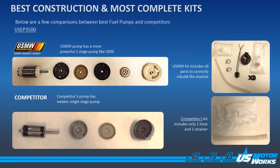This comparison between US MotorWorks USEP 3500 and the competition shows a very marked difference between the two units. US MotorWorks uses an OE style pump, which is a two stage turbine pump, which includes a pickup stage and a pressure stage. The competition just uses a weak single stage turbine, which they use in all their applications. The US MotorWorks kit includes all the parts, strainers, rubber pieces, hoses, and connectors in order to rebuild the module correctly. The competition kit only includes a hose and the strainer that goes on the pump.